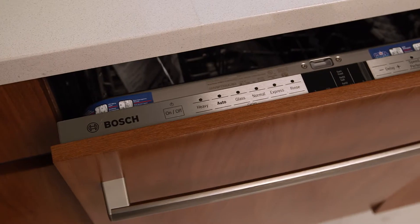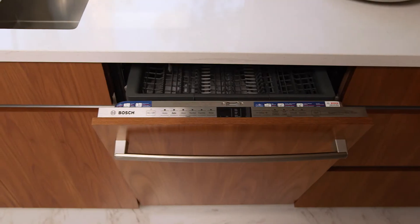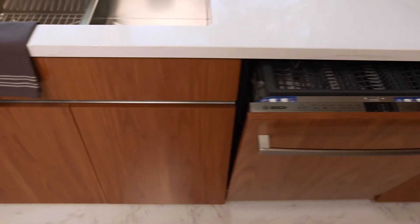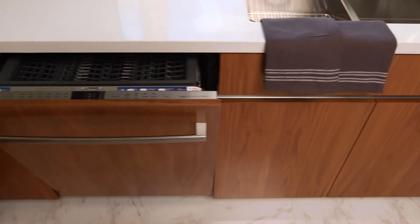Without a doubt my favorite appliance is the double dishwasher system — it's the ultimate luxury. When you have one dishwasher that's full and you have dishes and glasses on your countertop, you can actually hide them without having to empty the other dishwasher.